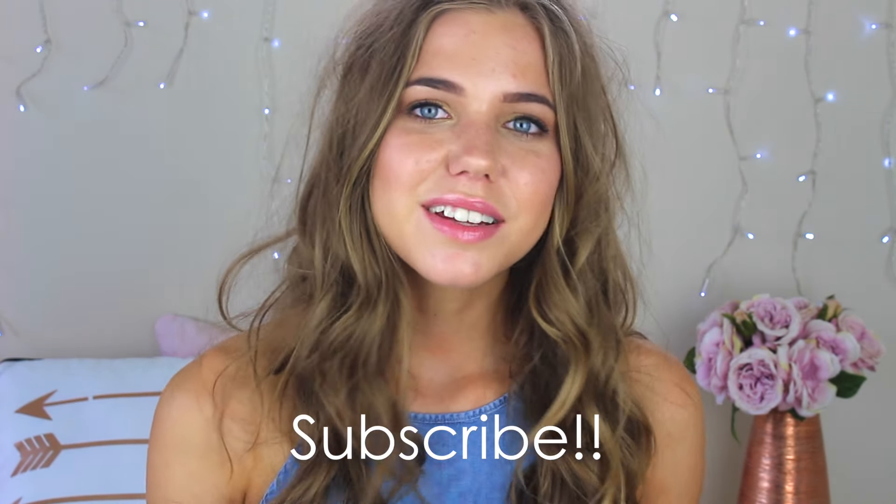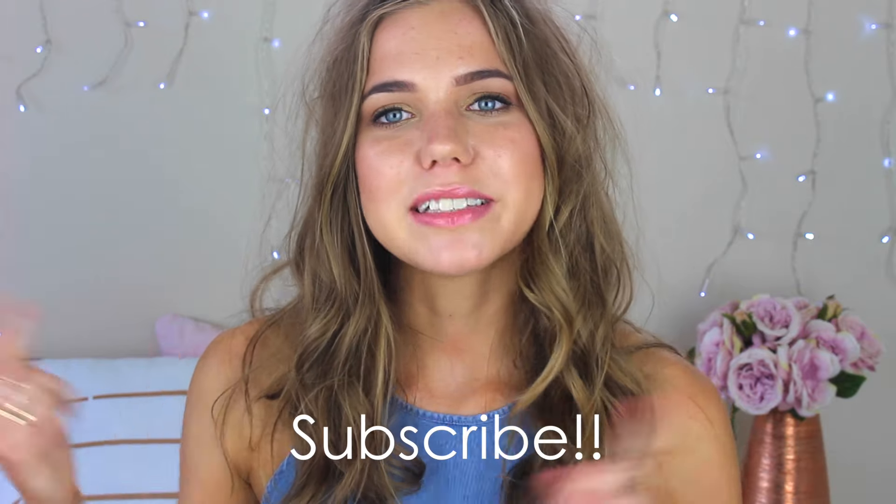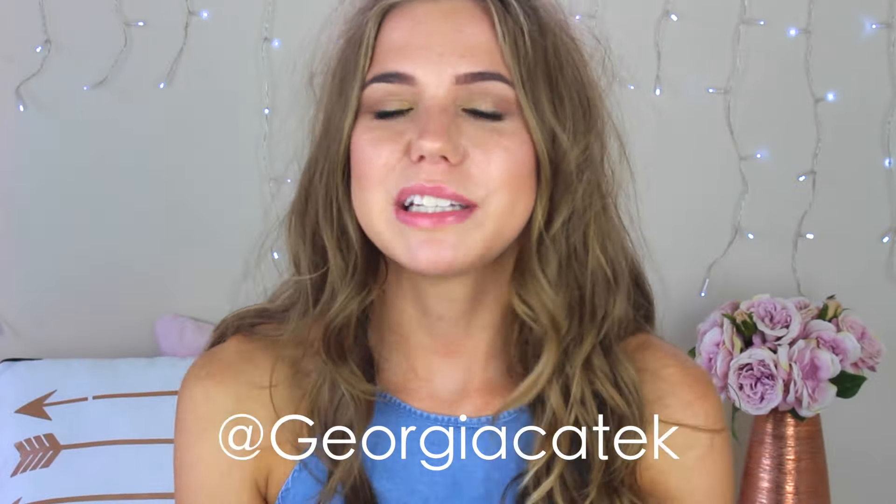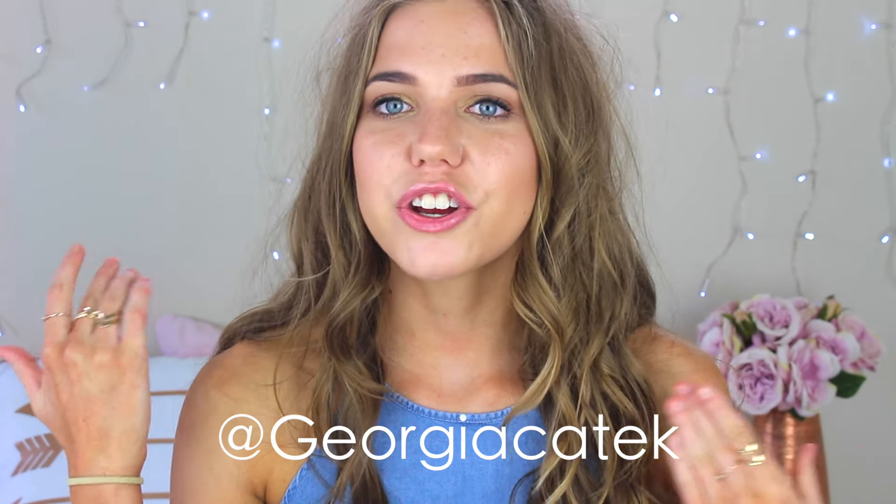Also before we get started, if you aren't already, don't forget to subscribe. You can either click the button on the screen or the one down below in the description. Also if you want to check out my Instagram, it's at GeorgiaKK — I'll leave that down below in the description as well. Without further ado, let's get started.